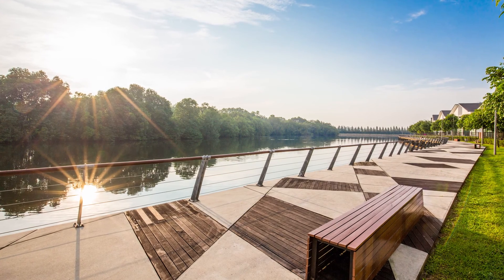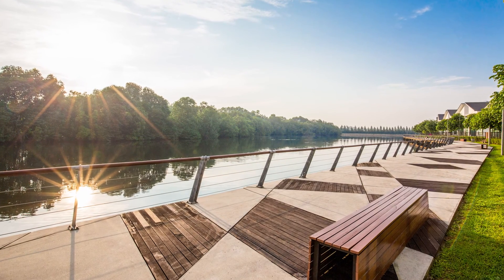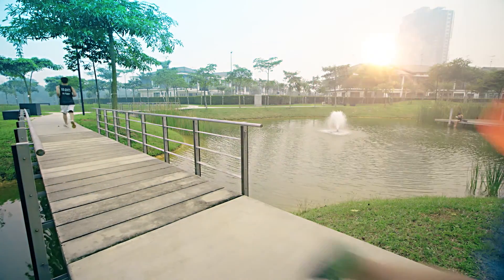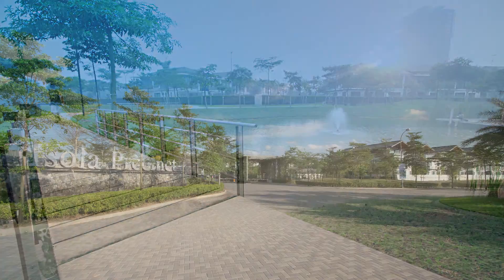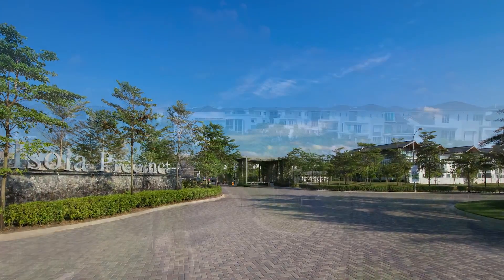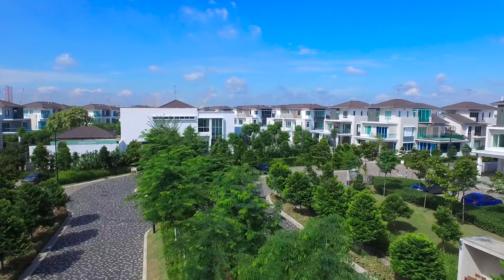The entire development is seamlessly connected through a world-class boardwalk with specially designed parks and interconnected ponds. Introducing the Isola Precinct, the latest gem at the heart of Cinnabon Cove.